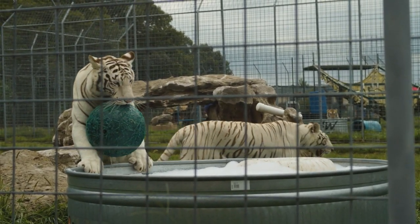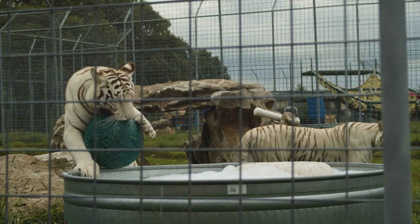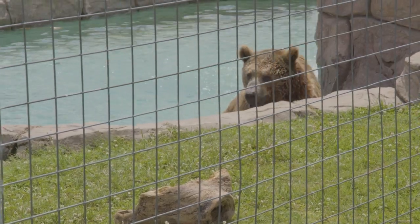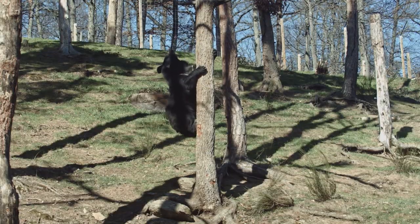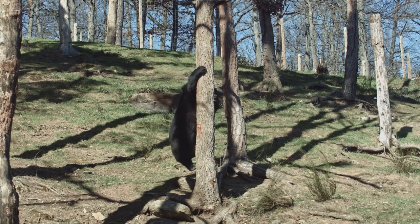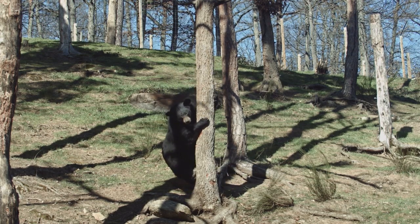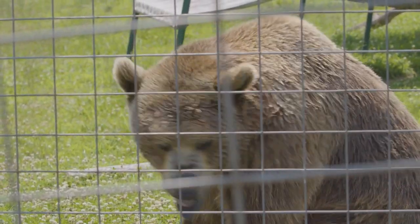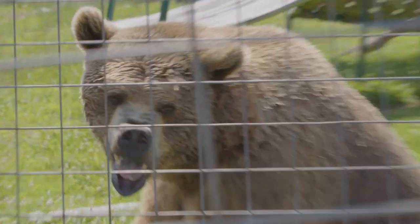Lions are not your biggest cat — tigers are bigger than lions. Besides the big cats, we do have bears. We have black bears and brown bears. A black bear is not always black in color; a black bear can be brown, black, or even white. A brown bear is larger than a black bear, but that's usually when they're full grown.